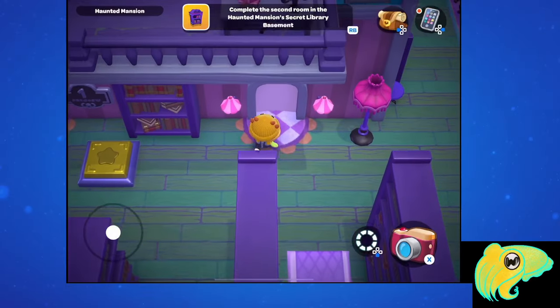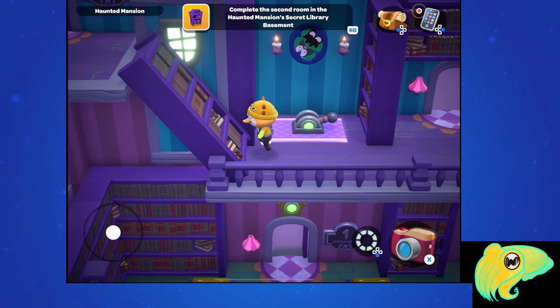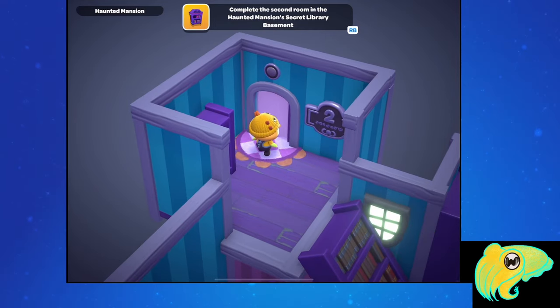If you go in the door to the right of the number 1 door and up onto the balcony, you should see a new switch. Once you slide that switch, this bookcase over here will slide down and become a ramp up to the little balcony with door number 2.